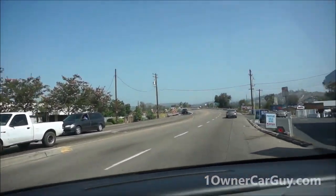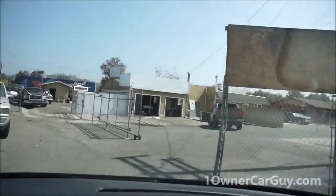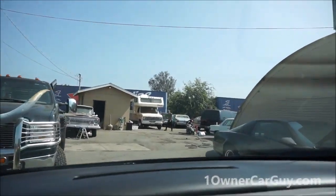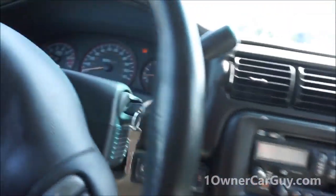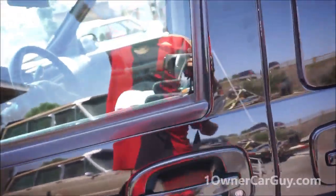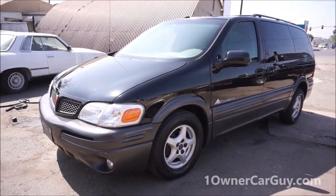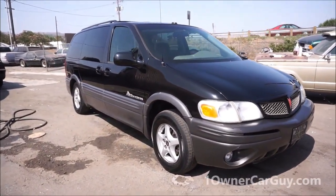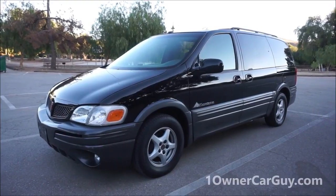We're in Montana — in fact, I might take this Montana back to Montana. Nathan, OneOwnerCarGuy.com — I've got all kinds of cars. The doors open when you turn the key out. If you don't take the key out it stays locked. OneOwnerCarGuy.com — thanks for watching. 2003 Pontiac Montana in great shape, beautiful van. Call me up — 406-544-6919 — if you're looking for a Pontiac Montana.